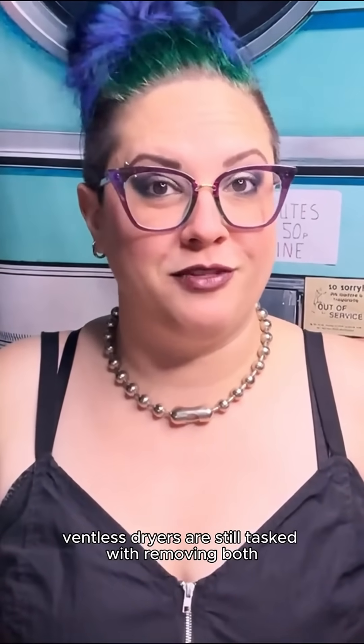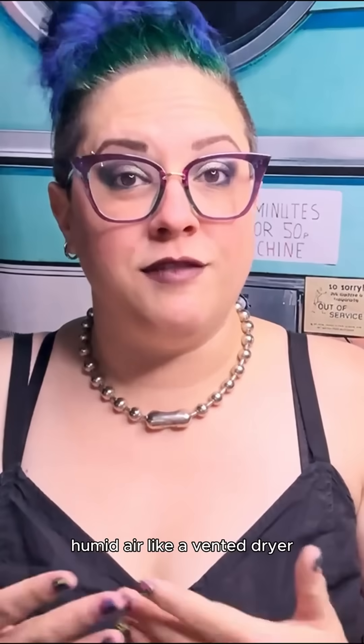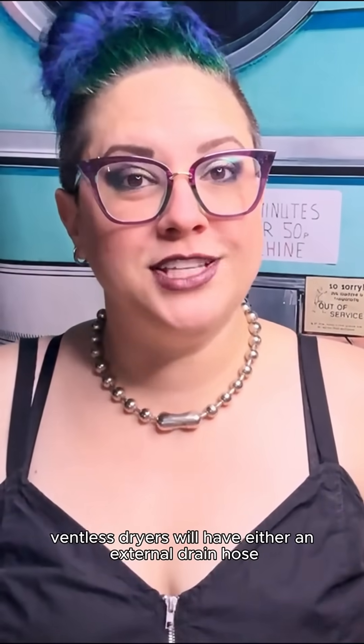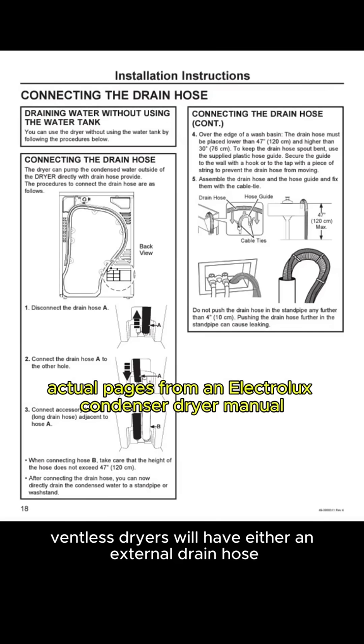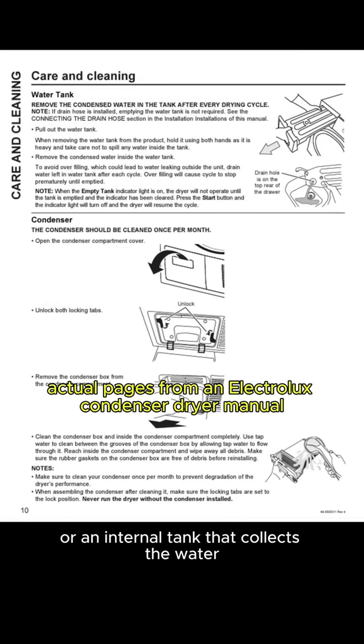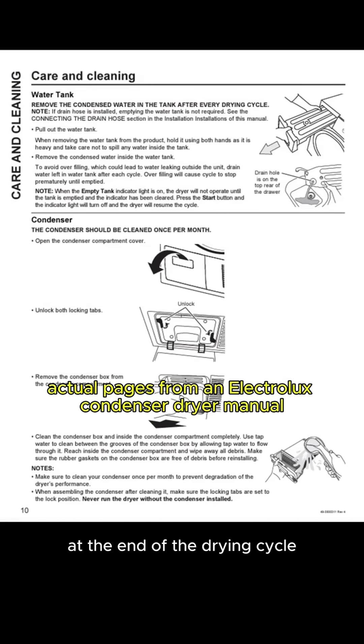As with traditional vented dryers, ventless dryers are still tasked with removing both the water from your clothing and the lint that your clothing produces. Rather than venting the hot humid air like a vented dryer, ventless dryers will have a different method for collecting and disposing of the water. They will have either an external drain hose that connects to your house's plumbing, or an internal tank that collects the water and must be emptied by the user at the end of the drying cycle.